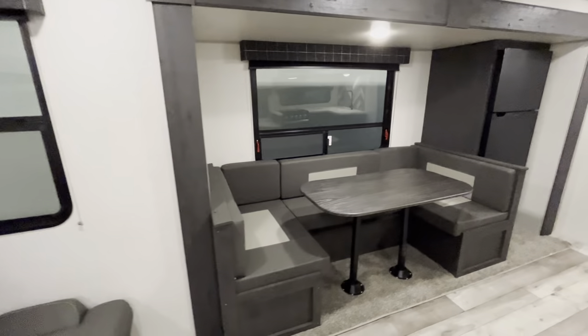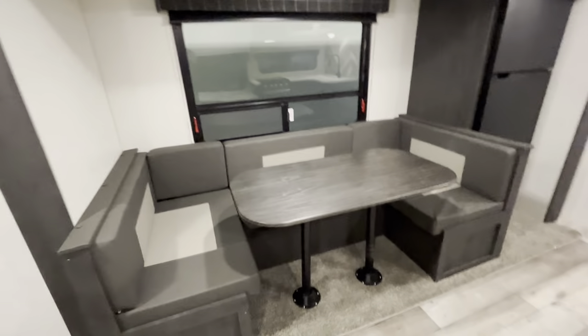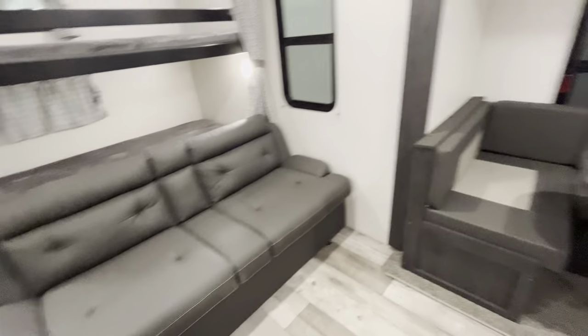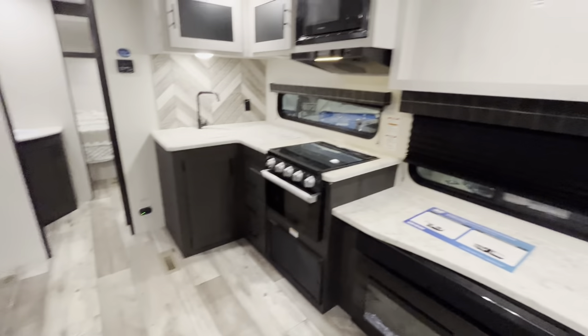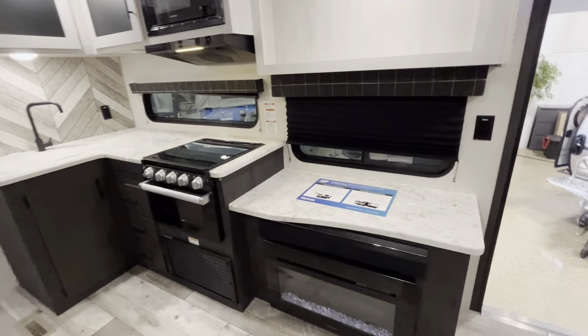Heading over to your slide — just a U-shaped dinette. There will be storage under both sides, and it'll be able to fit the whole family around. Whoever won't fit there can fit on your sofa. It's a nice floor plan for you and, say, three kids — if your kids want to bring some friends, you can fit everybody in this, and it's still under 6,000 pounds.